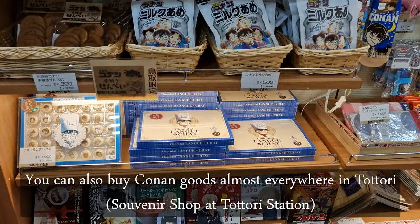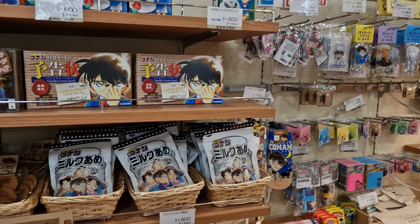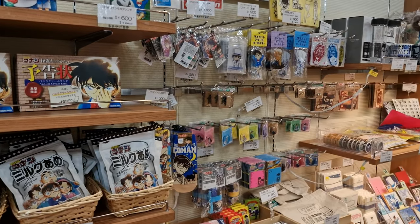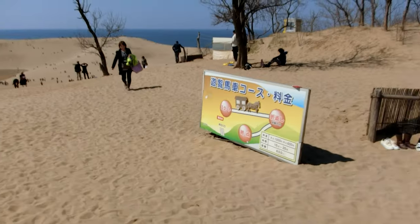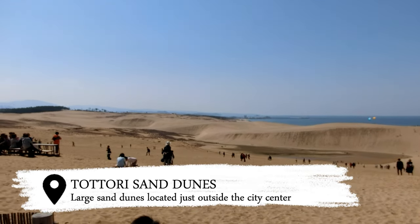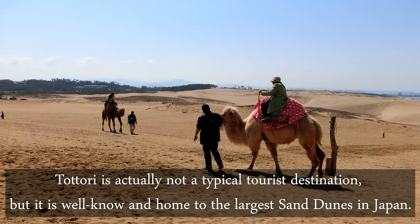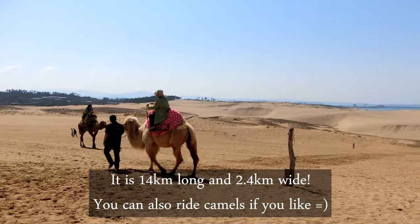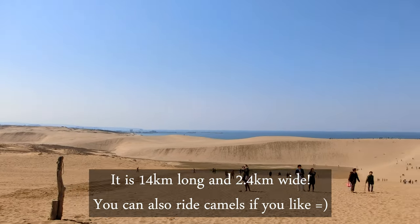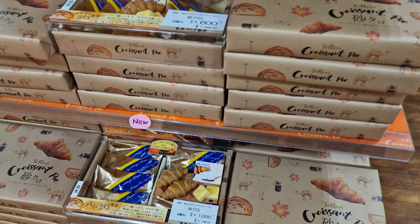You can also buy Conan goods at the souvenir shop at Tottori station. Tottori is actually not a typical tourist destination, but it is well known and home to the largest sand dunes in Japan. It is 14 kilometers long and 2.4 kilometers wide, and it is part of UNESCO world heritage.